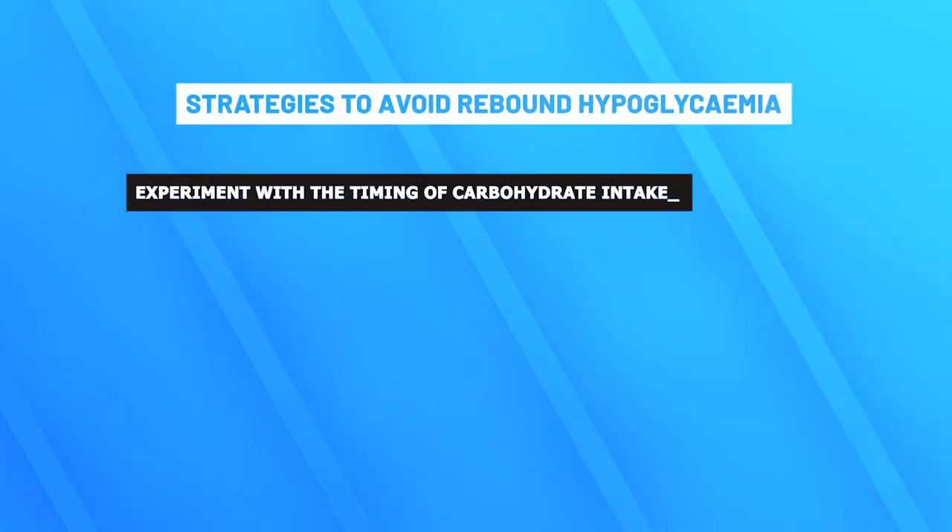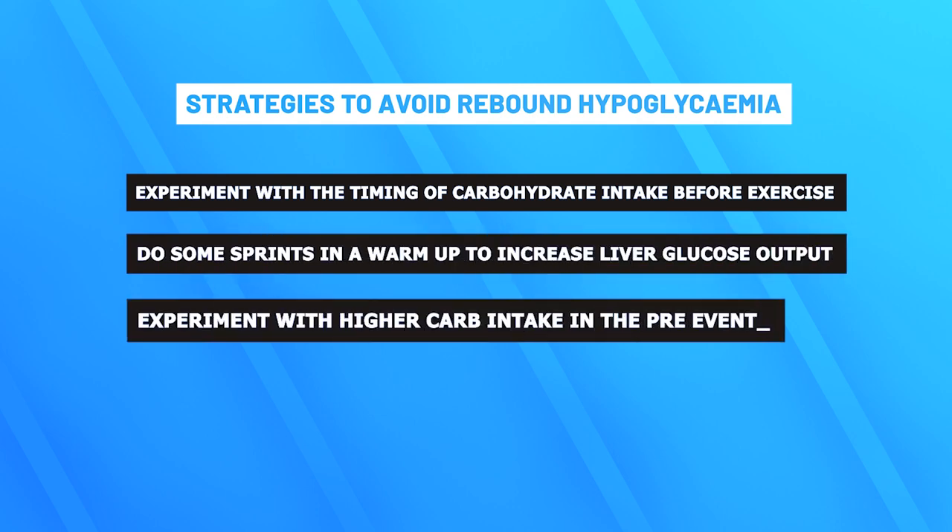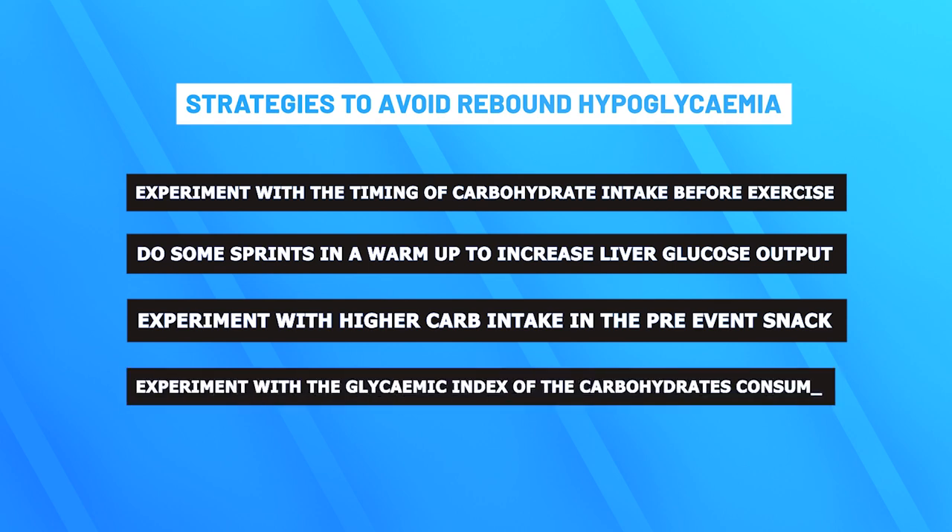Current sport nutrition guidance suggests that in general carbohydrates in the hour before exercise can be useful for performance and should be well tolerated — eat carbs, they're good for performance. However, caveats remain: some athletes may experience significant symptoms associated with rebound hypoglycemia and should be identified by changes in their performance. Practical advice includes experimenting with the timing of carbohydrate intake, doing sprints in warm-up to increase liver glucose output, experimenting with higher carb intake in the pre-event snack, and experimenting with the glycemic index of carbohydrates consumed. Bringing it back to my results: was I affected by rebound hypoglycemia? There are too many confounding factors to be certain, but I need to do more testing — which means more 60-minute power tests.